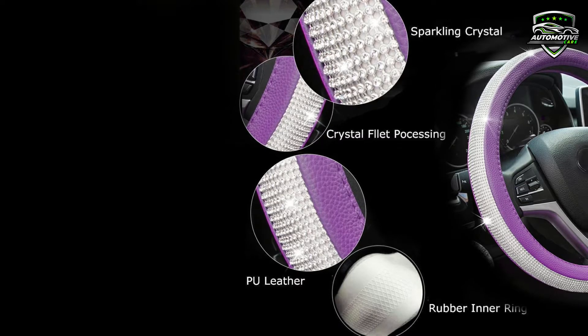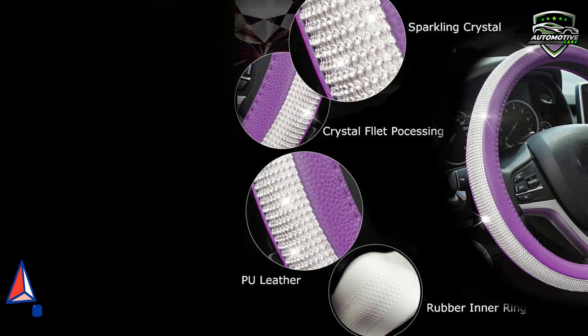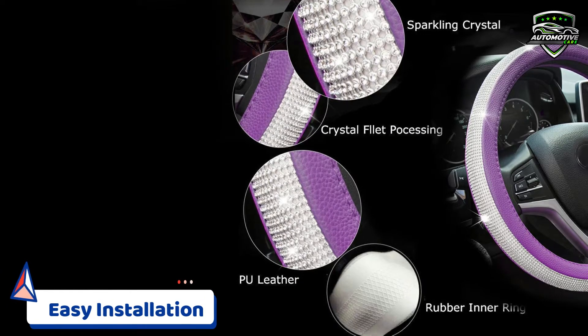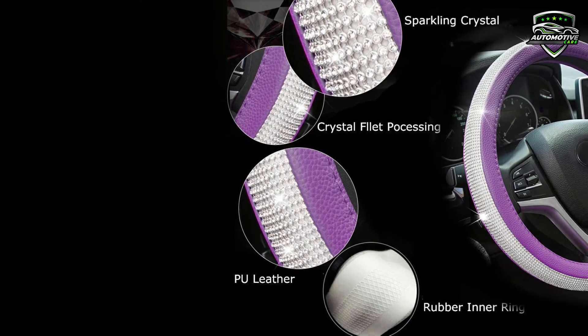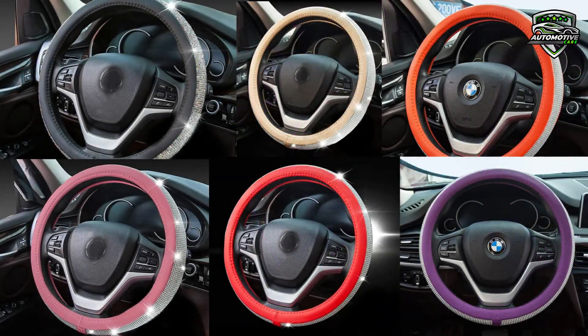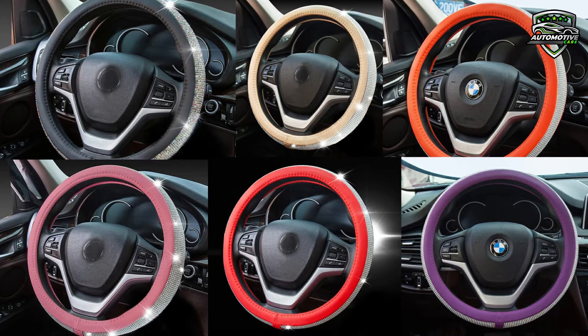This PU leather steering wheel cover requires hassle-free installation. You simply slip it right onto your steering wheel. Just place the cover on top of the steering wheel, press and hold the upper part of the cover, and gradually lower it with both hands on either side to tighten.